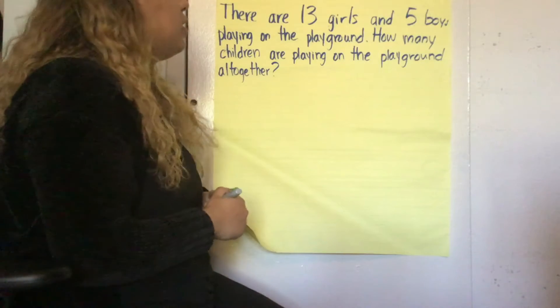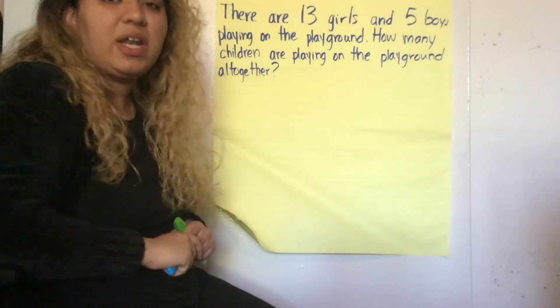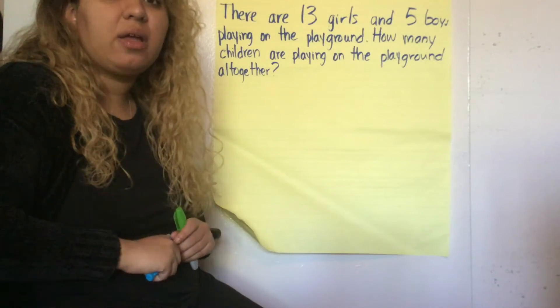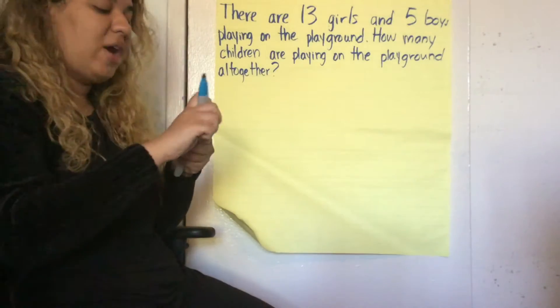All right friends, let's go ahead and solve. We know that there are 13 girls and 5 boys and we're trying to find out how many children there are all together. So are we adding or subtracting? Yes, we're adding — we're putting those numbers together. So let's look at the two strategies that we're going to use.